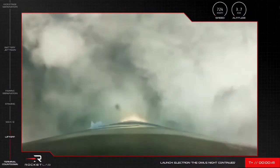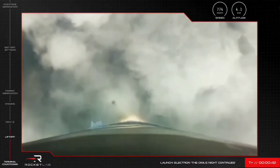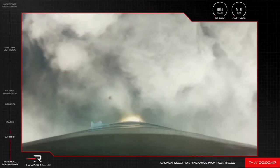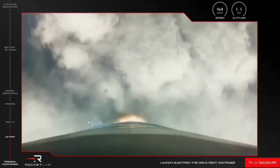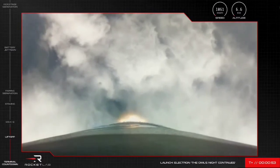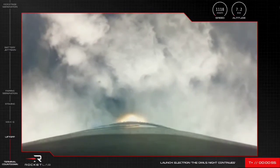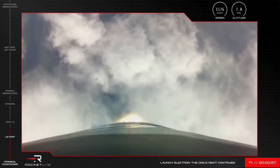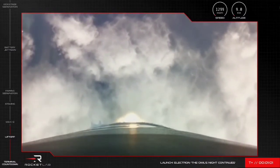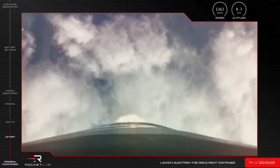T plus 40 seconds into the mission and our 24th Electron has lifted off from Pad B at Rocket Lab Launch Complex 1. The beauty of launching in the morning means we had a clear daytime view of Electron powering its way to space. But before it gets there, Electron will pass through a critical point in the mission to clear Max-Q. This is the moment where there is maximum aerodynamic pressure working against the vehicle.